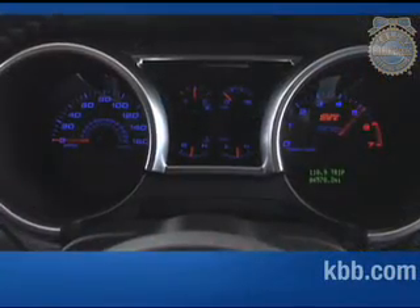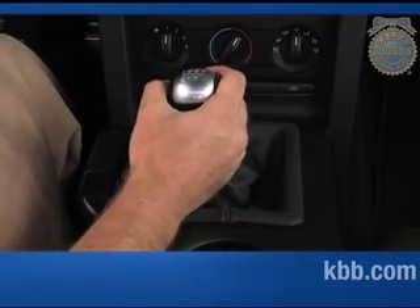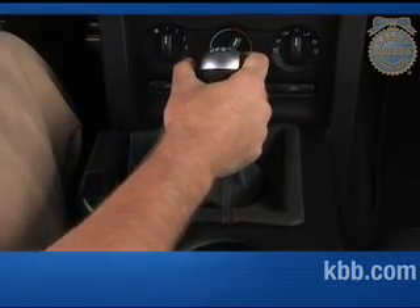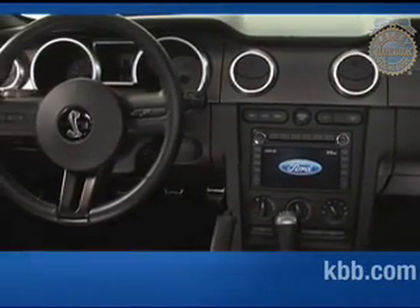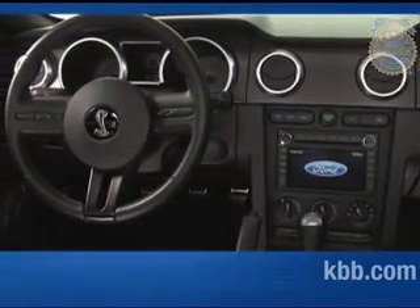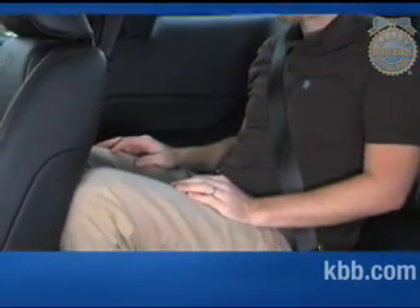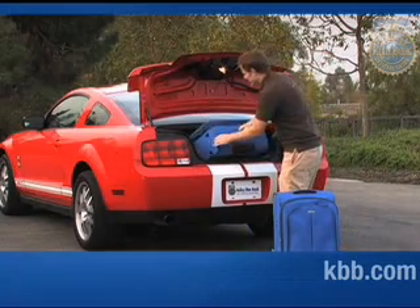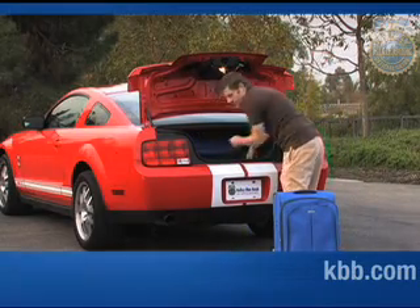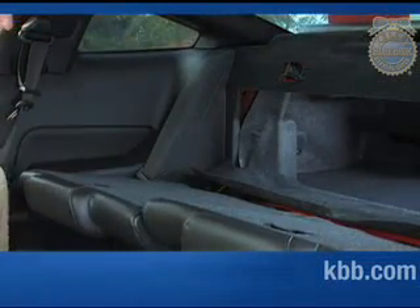Leather seating, a supercharger boost gauge, and a classic-looking ball shifter also distinguish the Shelby's interior from lesser Mustang trims. Otherwise, the cabin is just like any other Mustang's — attractive, but in need of higher-grade plastics. Passenger space is generally good, although the rear seats can be tight for taller passengers. The Shelby GT500 Coupe features a large trunk, and the convertible version features a smaller but still decently roomy trunk, although it lacks the useful fold-down rear seats found in the coupe.